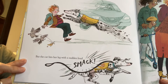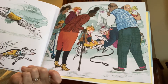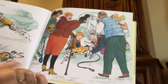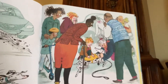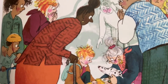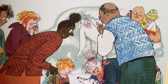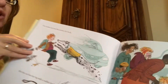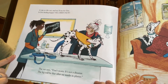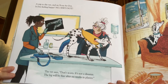Oh no! She saved Joe, but now the car bumped her. Look — everyone is taking care of Dot now. She's in the street. She's okay, she's still alive, but now everyone is gathering around and everyone has such a worried look on their face. Even the driver of the car — they didn't mean to hit anybody. Joe and Dot were in the middle of the street. A trip to the vet and an x-ray for Dot — they're gonna take a picture of her bones. Is Dot feeling happy? No, she's not. The vet says, don't worry, it's not a disaster. The leg will be fine after six weeks in plaster. So Dot is going to have to have a cast.